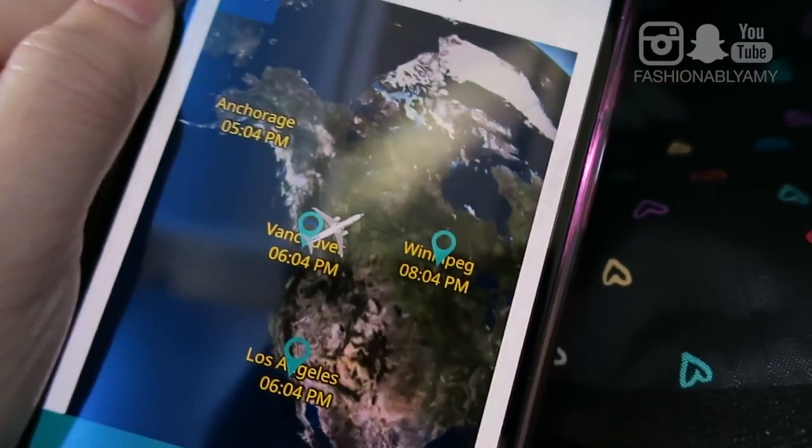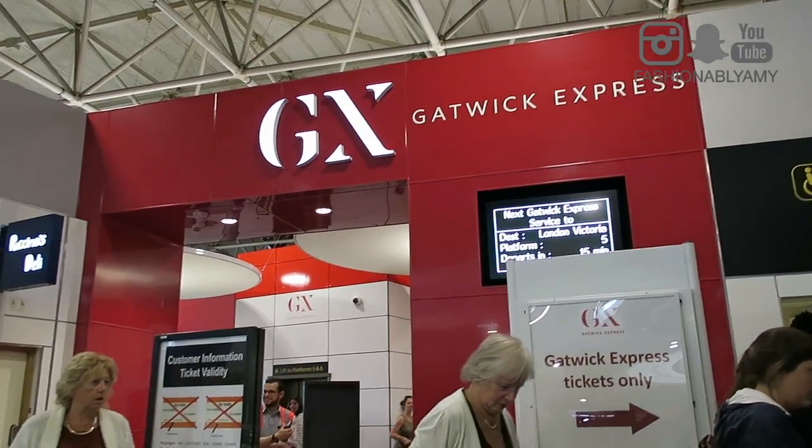We flew WestJet to Gatwick Airport — that's what WestJet flies to. I know that Air Canada flies to Heathrow. Once we arrived in London, we took the Gatwick Express train to get to Victoria. We booked it at off-peak hours, so definitely check the pricing at different hours. We were also able to save a significant amount with the group save for four people. For the four of us, we paid about £47 for four train tickets, which would have cost a lot more if we hadn't booked online or seen that it was cheaper to book four tickets together.